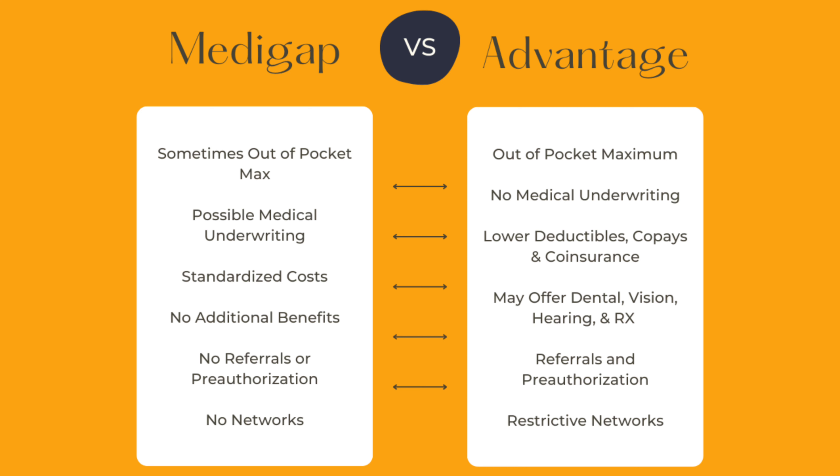With Medigap plans, there are no referrals, so you can go to see any specialist without the need for a referral, and there is no pre-authorization. That is, of course, not the case with Medicare Advantage plans. If you have an HMO, you'll definitely need referrals, and there's always that issue of pre-authorization, which is a very big issue. With Medigap plans, it works regardless of who your carrier is — if your doctor accepts original Medicare, they accept your Medicare Supplement plan. Unfortunately, with Medicare Advantage plans, not only are there networks, but those networks can be extremely restrictive.